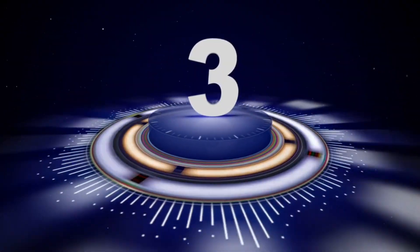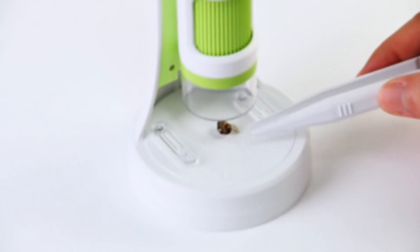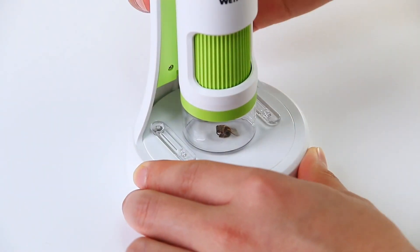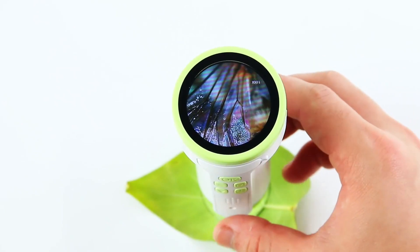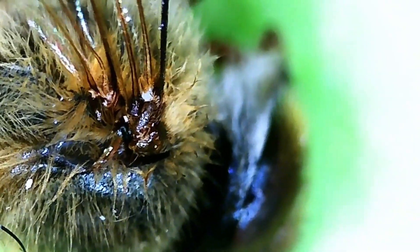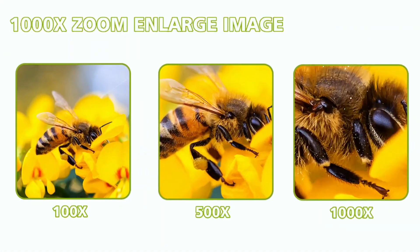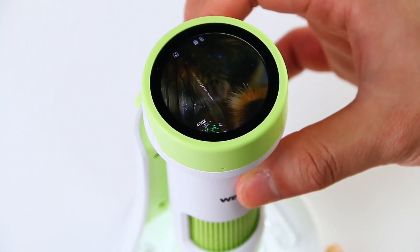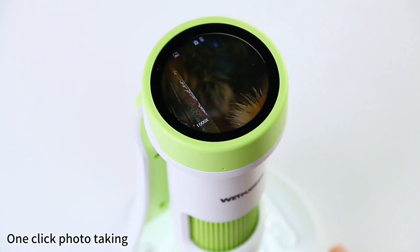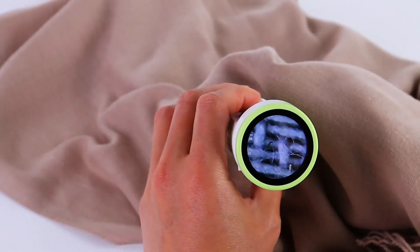Number 3: Wetporek Pocket Microscope. The Wetporek 1000x Handheld Microscope is an ideal educational tool for children aged 7 and above. Equipped with a 2K and 4K screen, this rechargeable mini pocket digital microscope offers high-definition magnification up to 1000x, perfect for exploring the microscopic world. Its compact design makes it easy to carry and use, whether for school, home projects, or science labs.